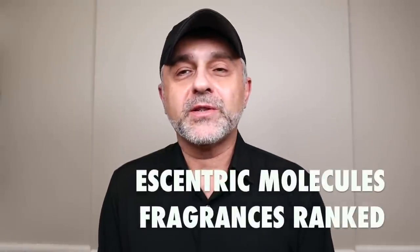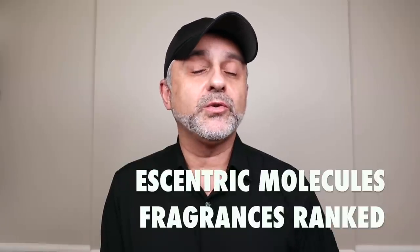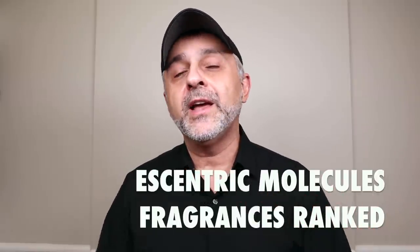Thanks so much for tuning in. This is Sebastian with Smelling Great Fragrance Reviews. Today we're talking about Eccentric Molecules: Molecules 1, 2, 3, 4, 5 and Eccentrics 1, 2, 3, 4, 5 — a total of 10 fragrances. You're going to learn all about them and how they are used and how to wear them. But before we do that, if this is your first time on the channel and you haven't subscribed, please click the subscribe button and also click the bell so you'll be notified for future videos and giveaways.